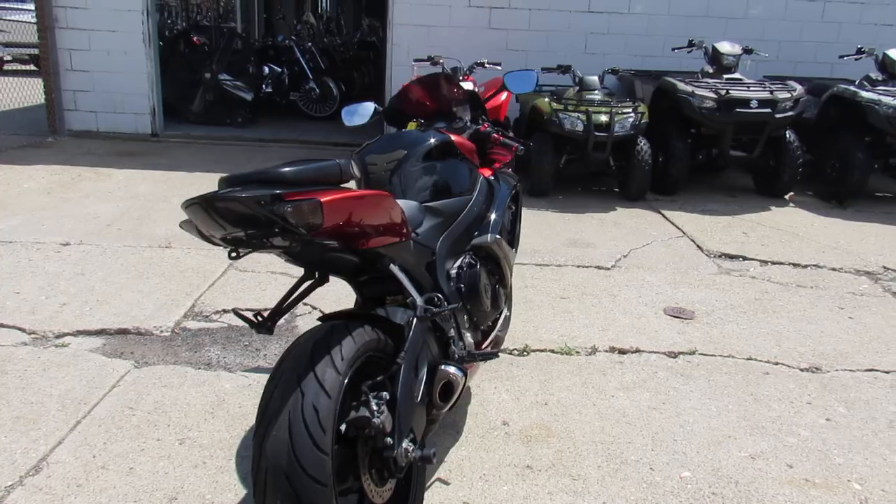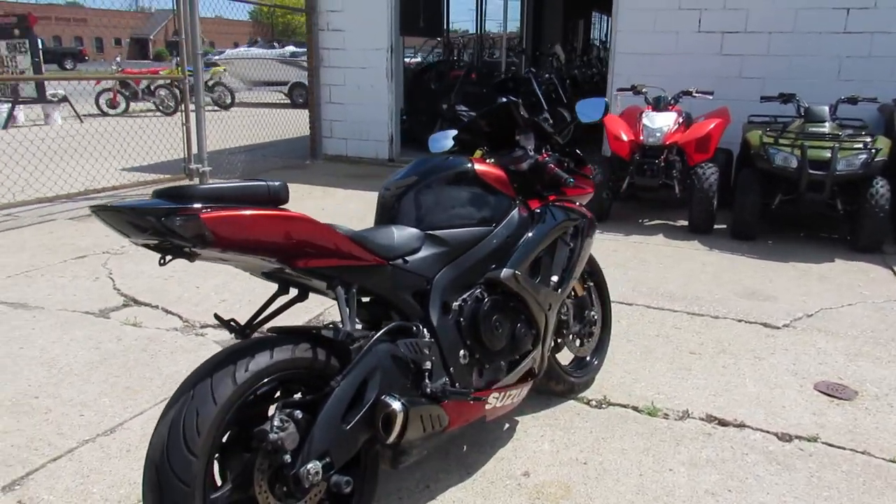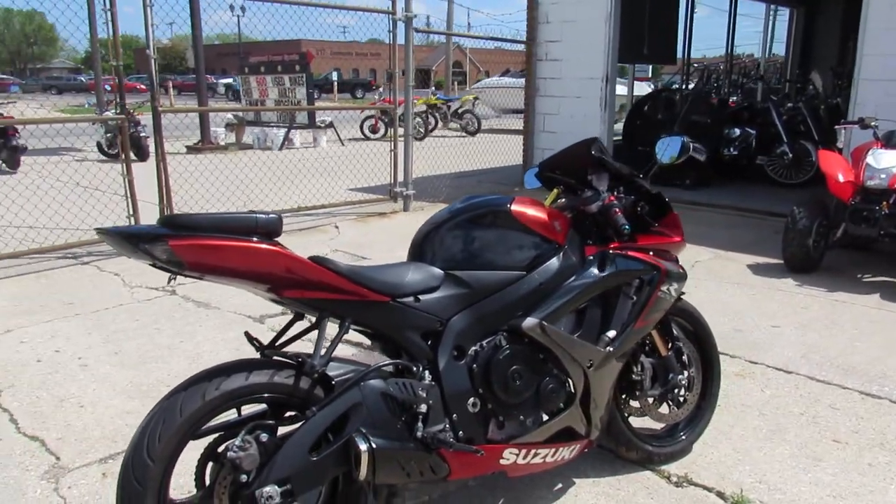Just been serviced at a factory authorized Suzuki dealership. All the fluids have been changed and it's ready to hit the road. You guys can't go wrong.